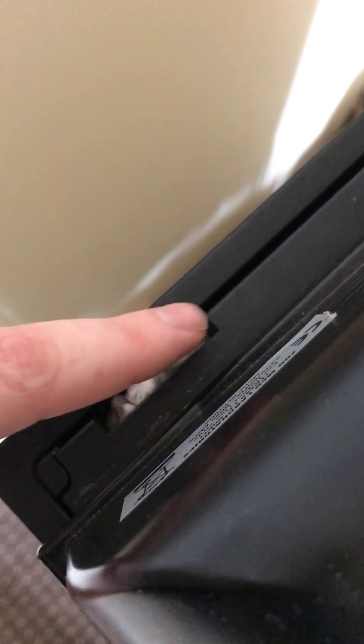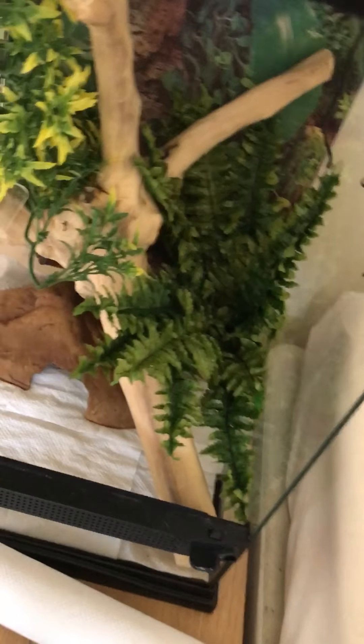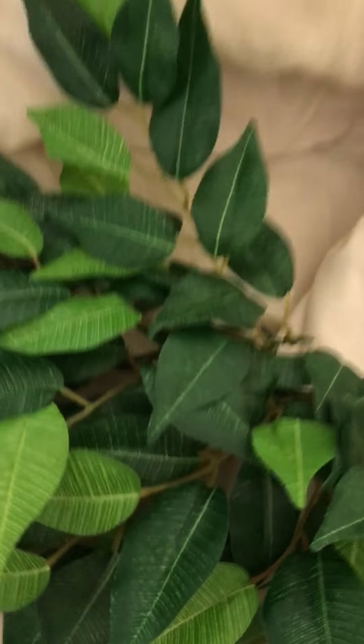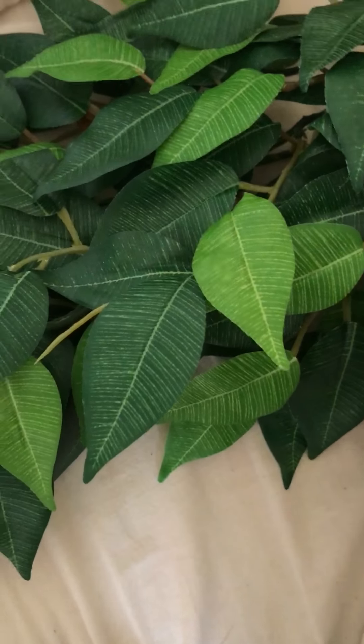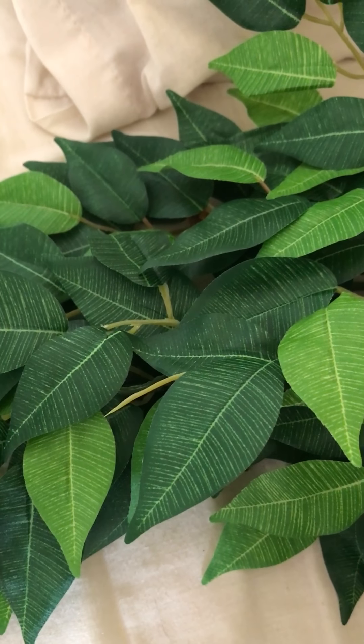One thing I would say about the ZooMed terrarium is the mesh back has gaps - I've put damp paper towel in the gaps because when you run the thermometer through, there's no catch to cover them on the ZooMed, so I've had to use paper towel to stop him from getting out. On the Exo Terras they seem to have a cover. Let the paper towel dry out and he can't push it out. I don't actually know the sex - it's really hard to tell when they're this small.